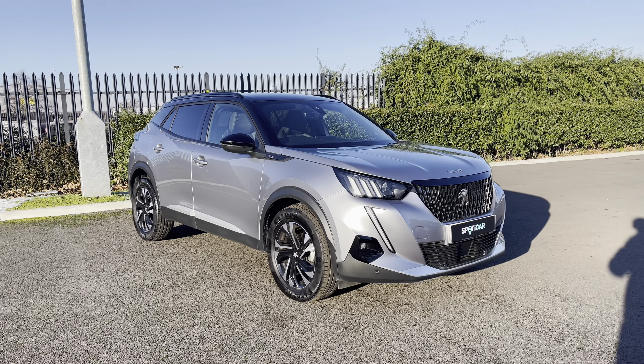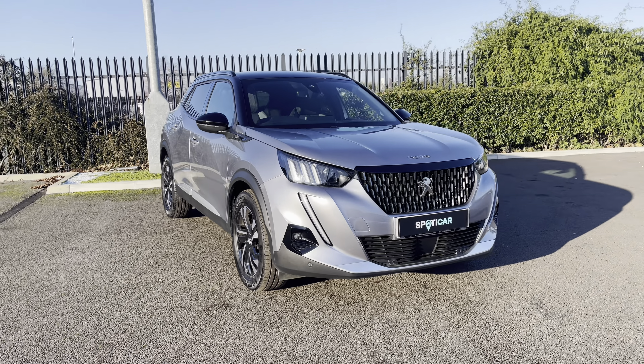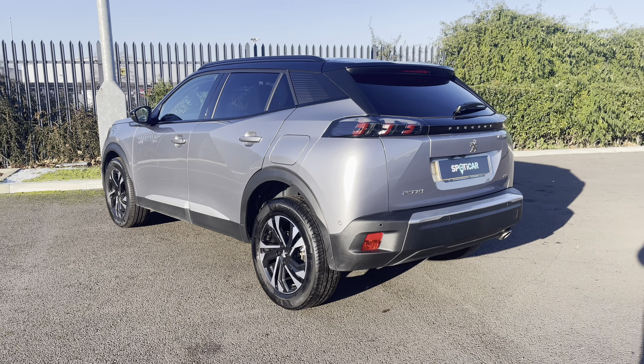Hello, my name is Joe from Swansea Chester Peugeot, and today I'm going to be taking you around this approved used Peugeot. This is the Peugeot 2008 1.5 BlueHDi GT, which has a lovely manual transmission and is finished with the metallic cumulus grey exterior paintwork that was an optional extra of £575.